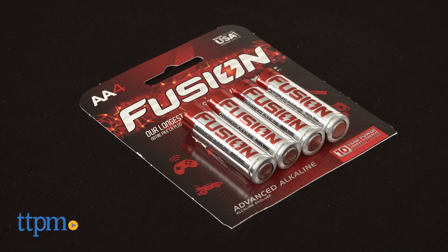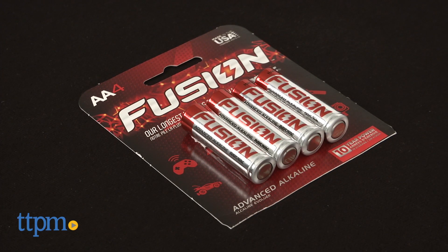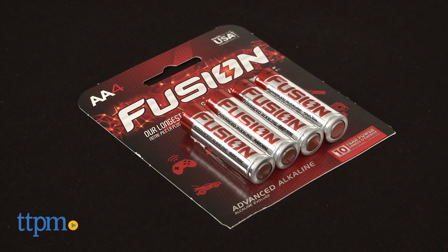Chewbacca requires three AA batteries for the in-store try me features, and we recommend replacing them before you play for best results.